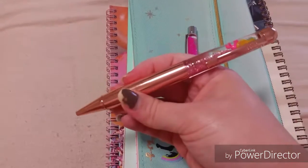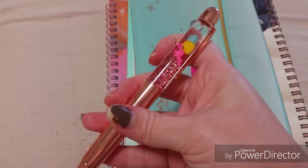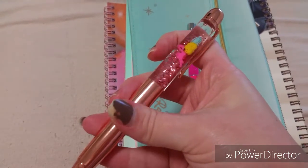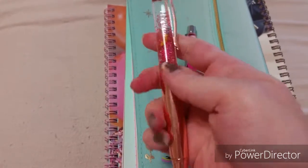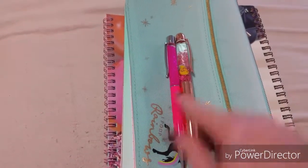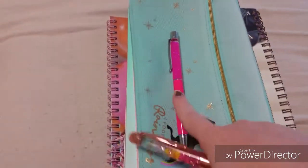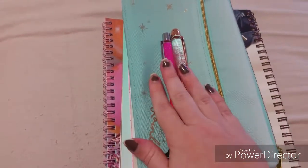Then I got this gold one here and inside it — I don't know if it's going to pick up well on camera — but it has a little pineapple and a flamingo and rose gold glitter. You can see the size difference. It is thicker than the other one but this writes beautifully as well. Not as good as the pink one but it still writes really, really nice. This one was also $7.99.